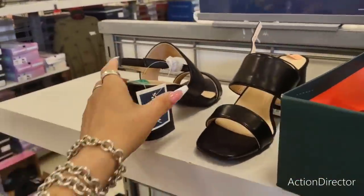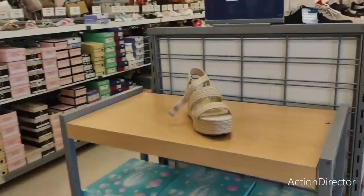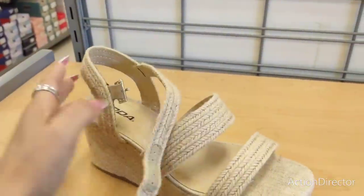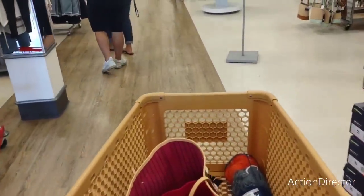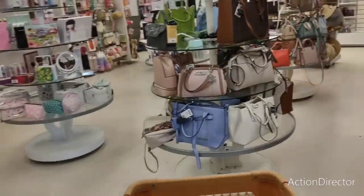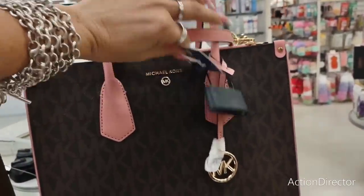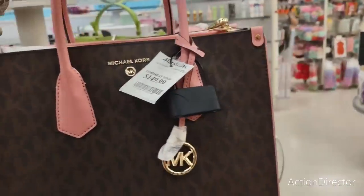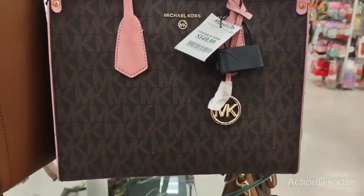These shoes are $29.99 and they're Aerosoles. These look like they'd be so fun to wear on 4th of July — they're an 8.5, that's my size. With white floods or white cropped jeans these would look so cute. More Michael Kors purses — this one is $149, very chic. Another one at $129 — I like that one.